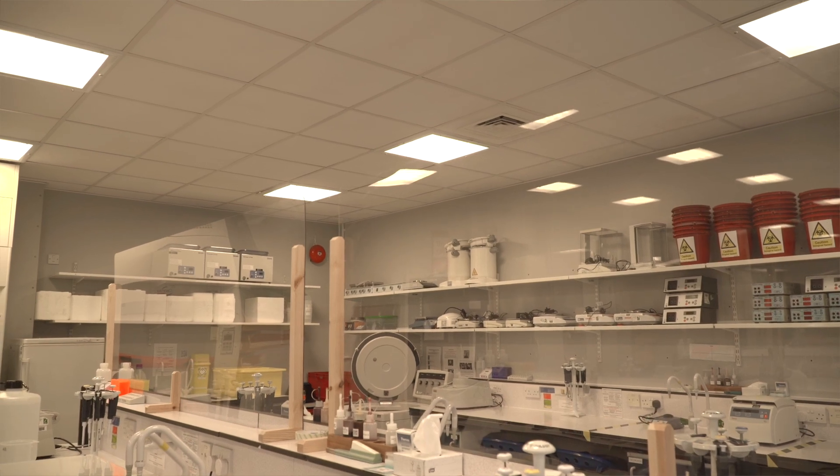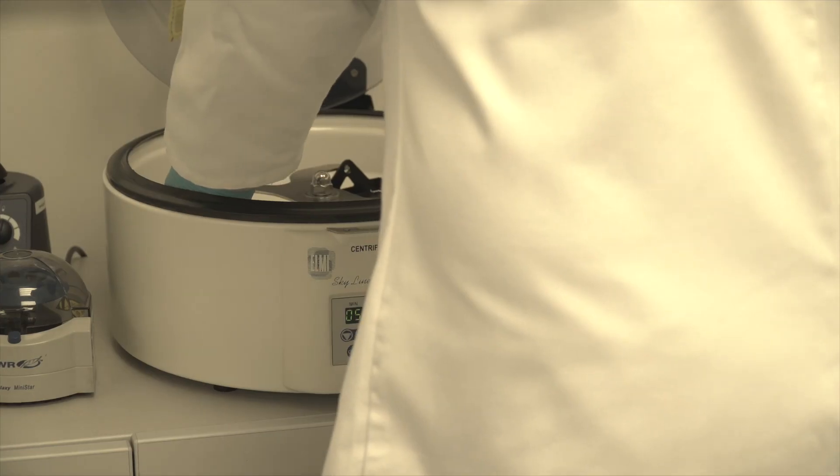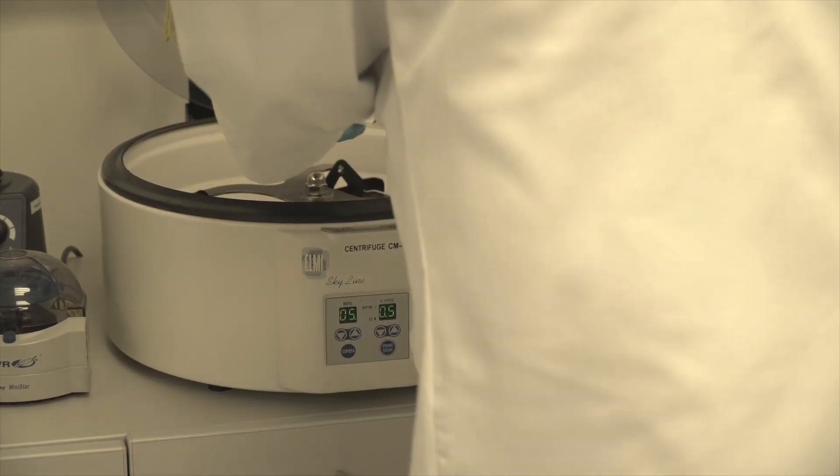I've always wanted to be a part of the healthcare industry, and biomedical science gives me a good chance to be a part of it while being in the lab and doing the research behind the medicines which the doctors then use.